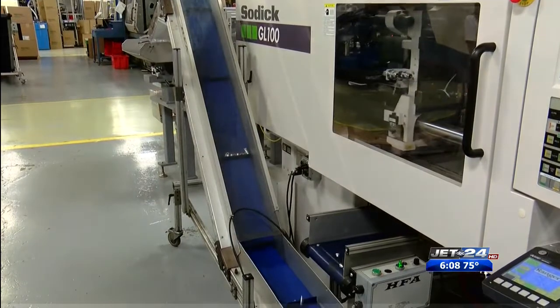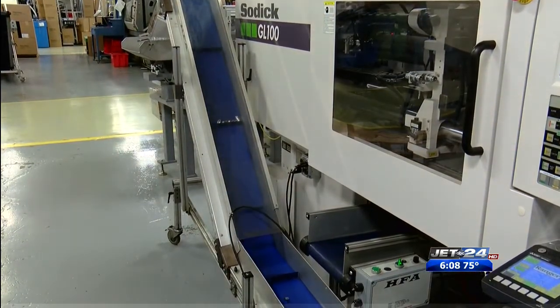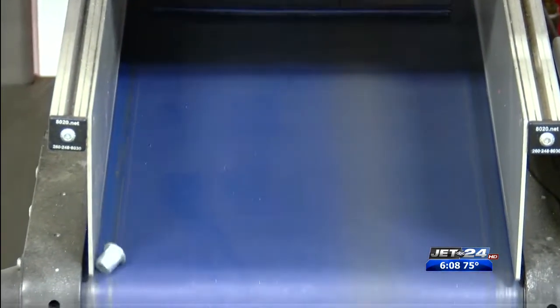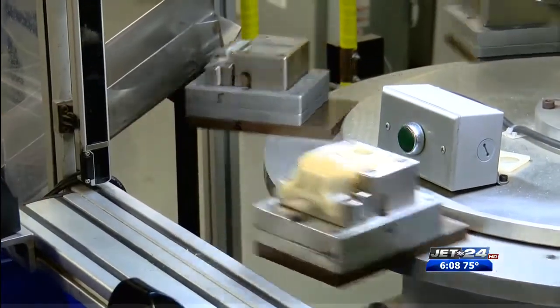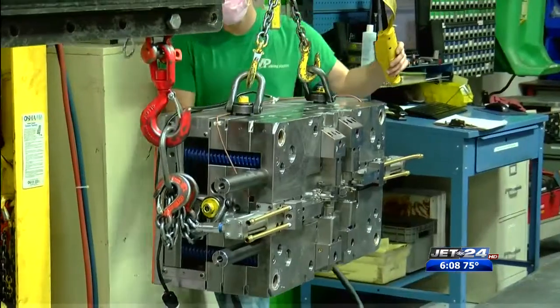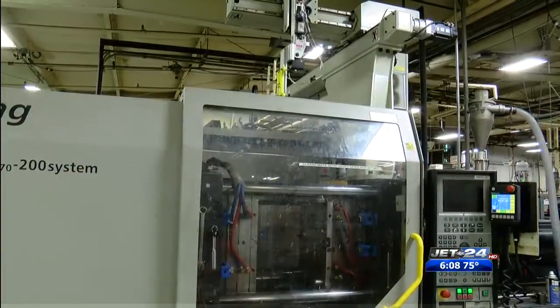This is awarded to top-performing suppliers who consistently meet or exceed GM's quality criteria. Viking Plastics CEO Kelly Goodsell says there is a complicated set of metrics measuring on-time delivery, quality, and service.